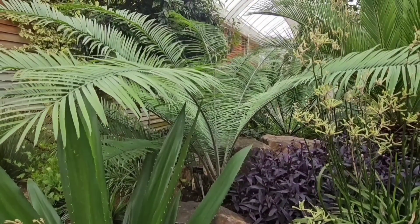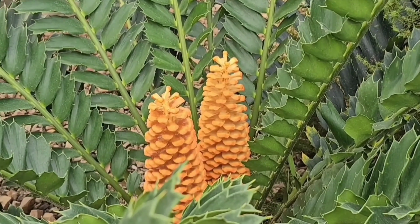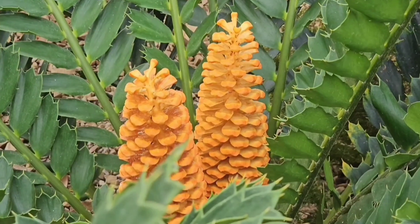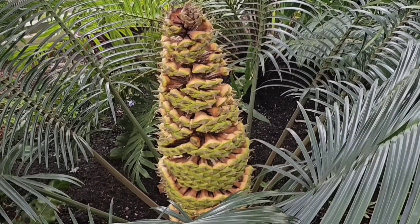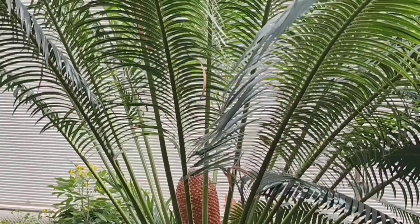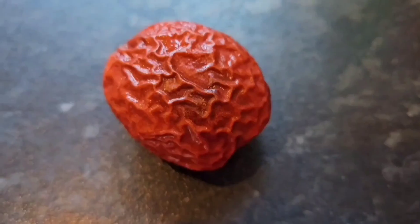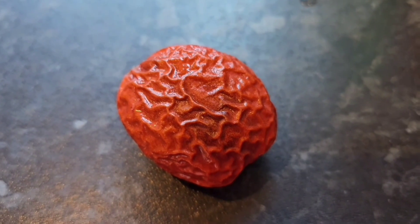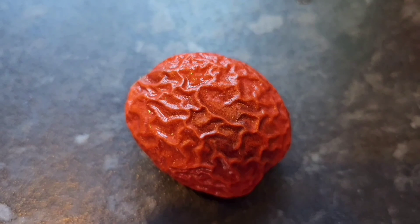Cycads are dioecious. Male plants can be identified by pollen-bearing cones, while female cones produce seeds. Some cones can grow up to 70 centimetres long, weighing 30 kilograms. They have specialised pollinators, often a specific beetle. And mature seeds tend to be colourful — bright red, purple or yellow — to attract animals to disperse the seeds.